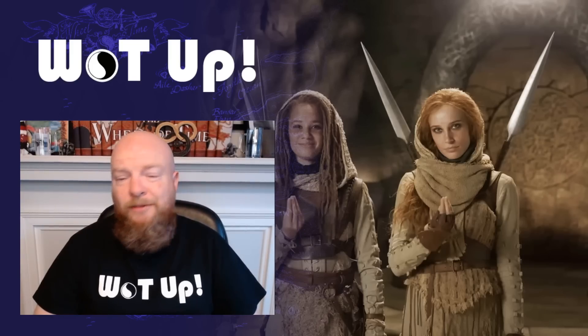Hi everyone, it's John from What Up, and welcome back to another video. Today we're talking season two of Sony and Amazon's Wheel of Time show, and we're going to try to figure out exactly what room this is that these Aiel are standing in. If you're a little bit lost and don't know what we're talking about, don't worry — we're going to cover all of that in today's video.